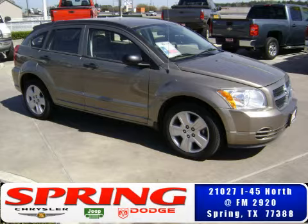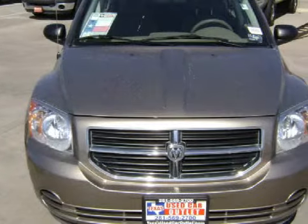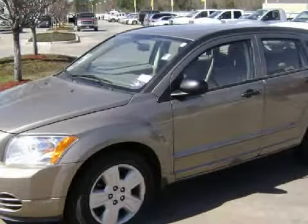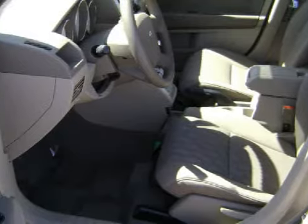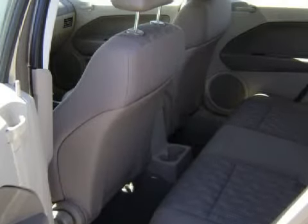This excellent 2007 Dodge Caliber gets an estimated 32 miles per gallon on the highway and has only 31,165 miles. This five-door hatchback has fine pastel pebble beige seats and is equipped with a responsive 2.0-liter in-line 4-cylinder 16-valve engine, an effortless automatic CVT transmission, and has front-wheel drive.